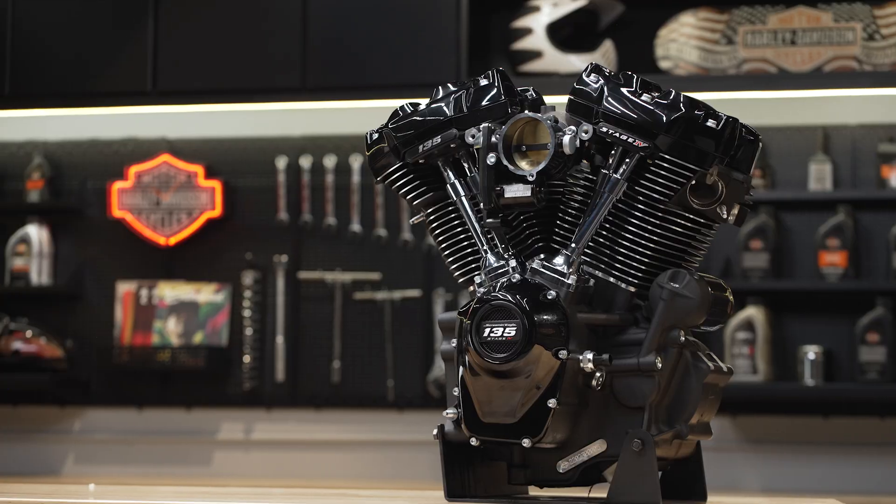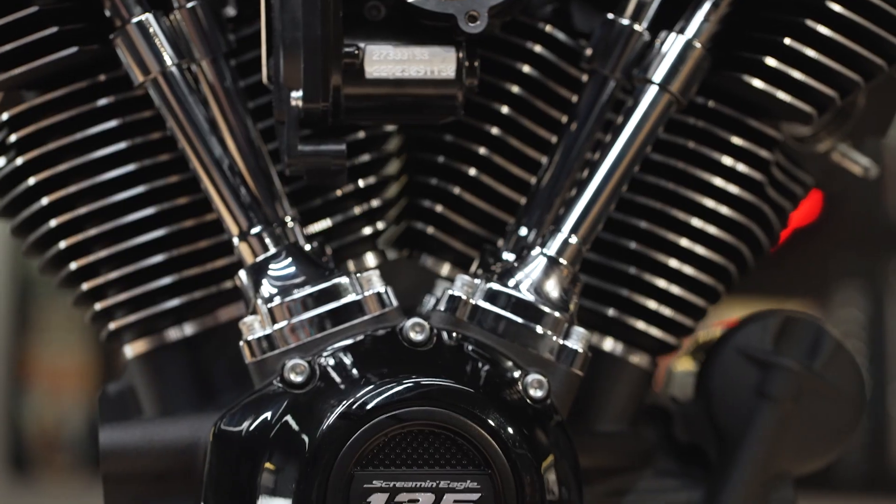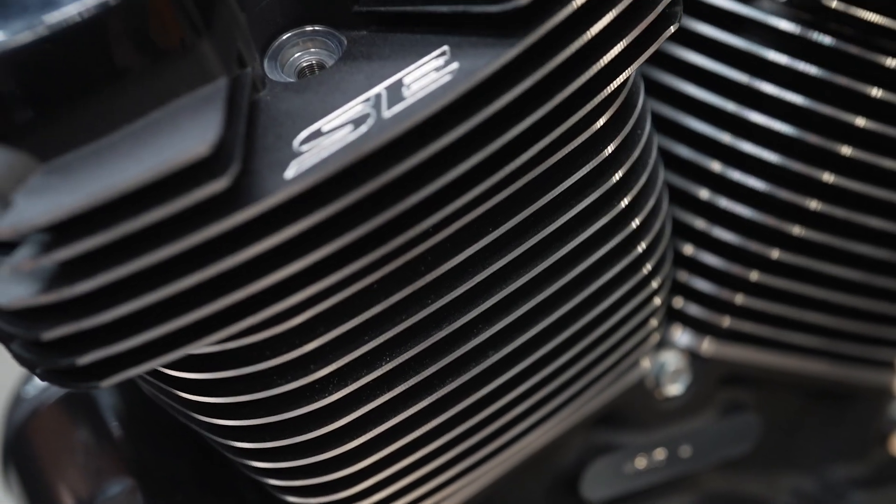This is the most displacement and the most power ever created by Harley-Davidson for a street compliant Crate Performance engine, and we are so stoked to show it off. If you want power like I know you do, you're going to get it with this all-new Harley-Davidson engine.